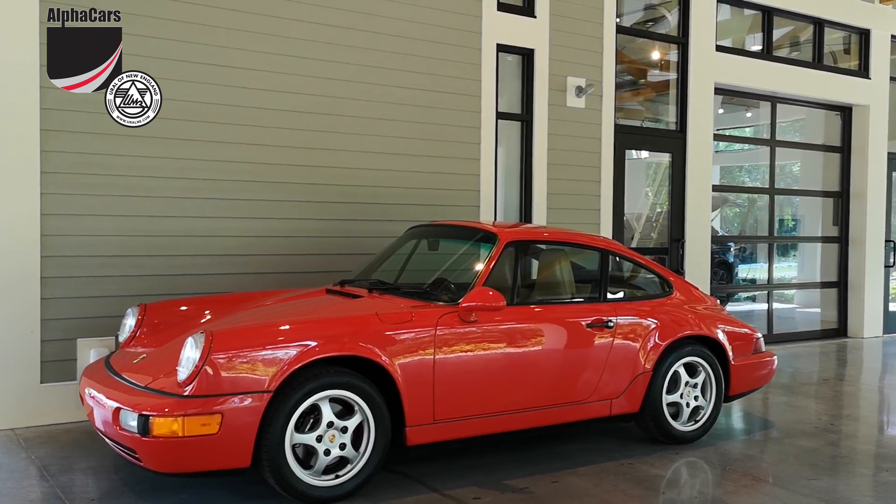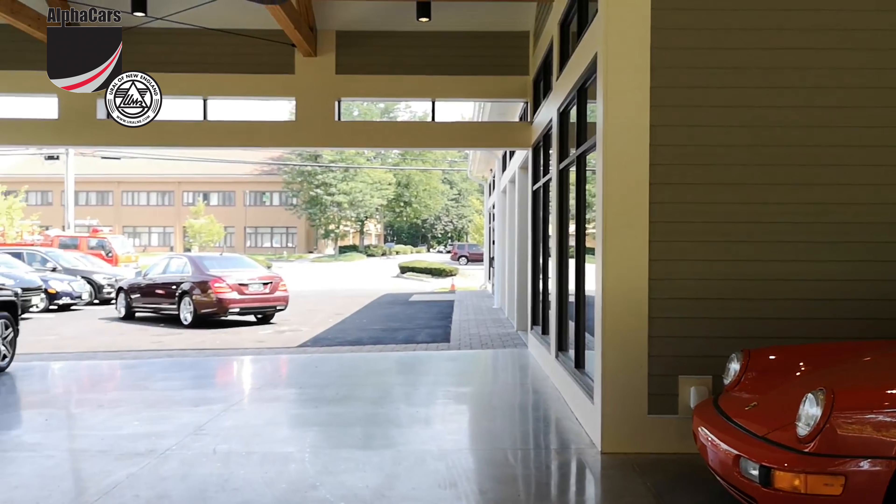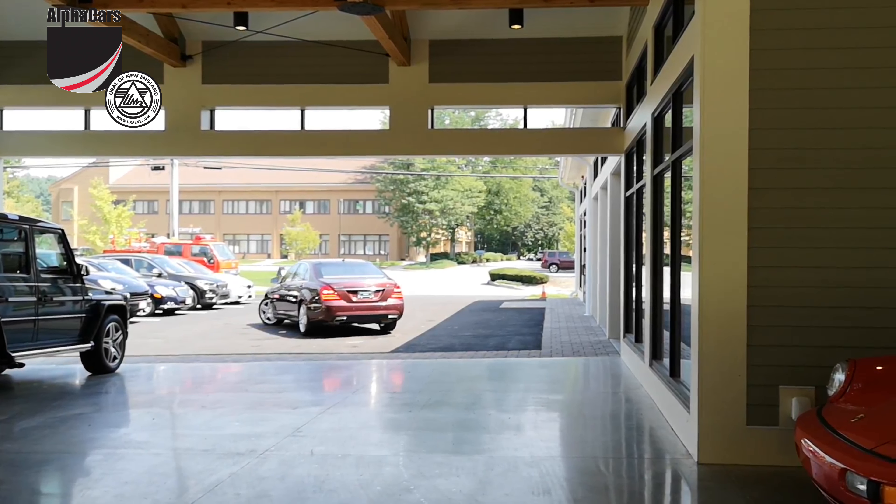Hello from Alpha Cars in Acton, Massachusetts, our new location. We have phenomenal inventory here for you to see.